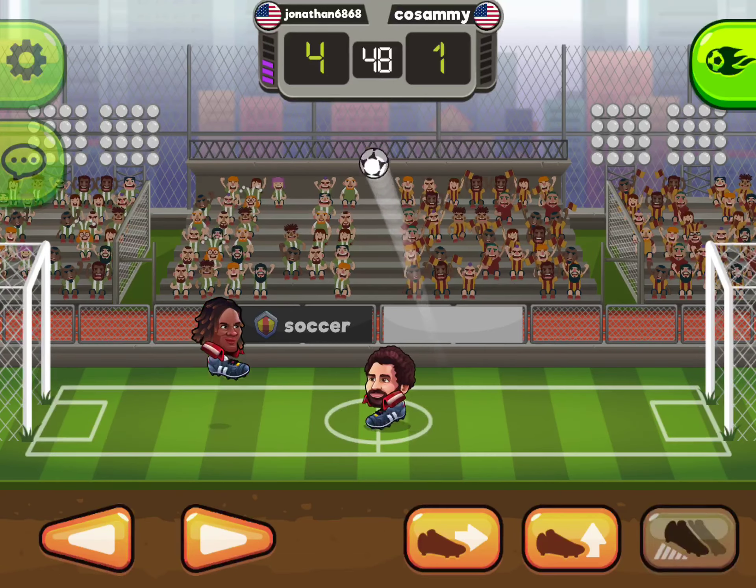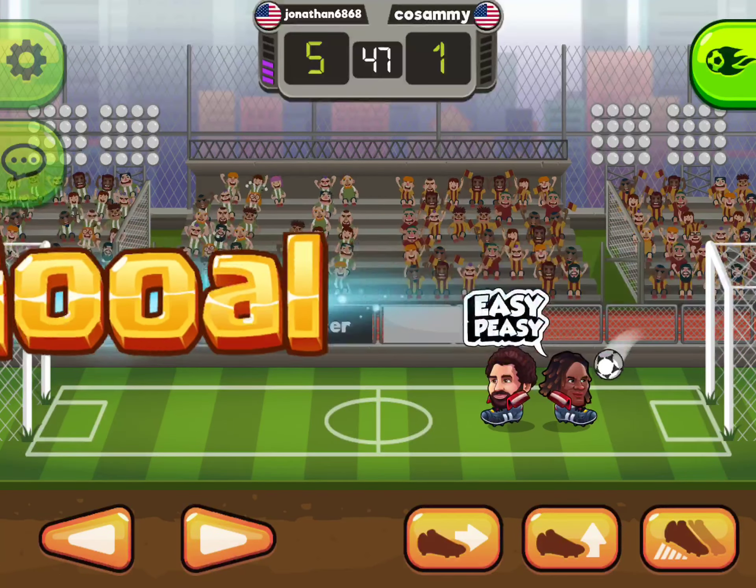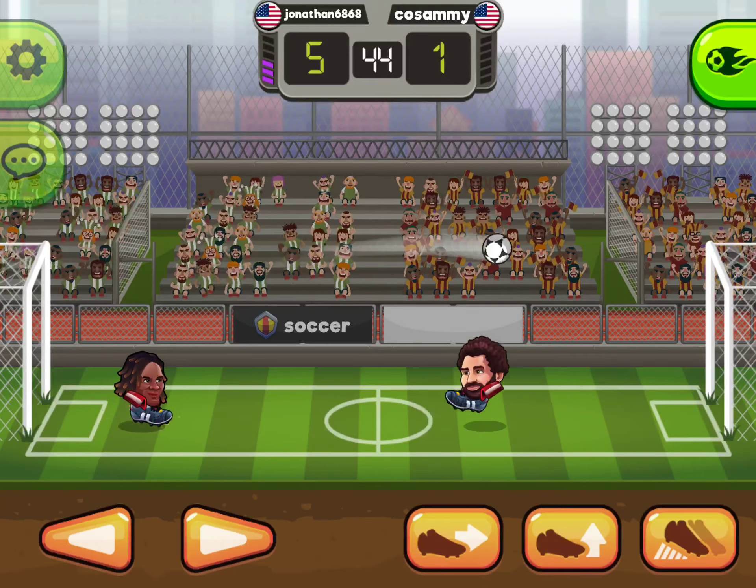He's sending high balls to his opponent. Goal! Goal! Goal! We're halfway through the match.